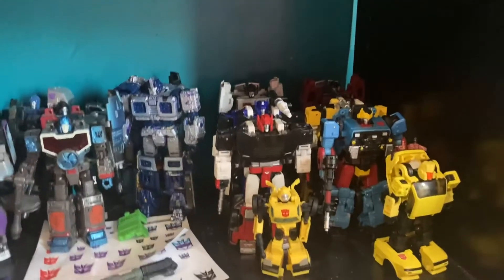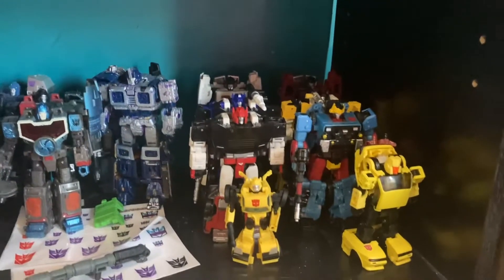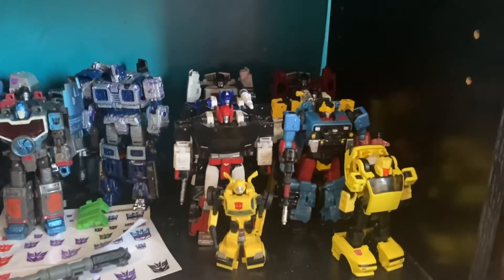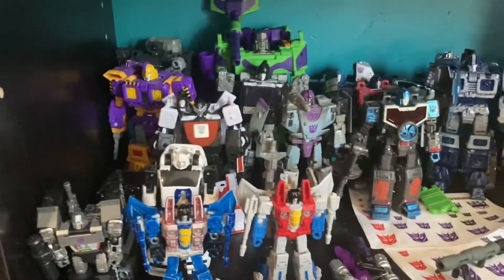I got a custom G2 Sideswipe because that thing's also hard to get now. If you want to see him in better detail, check my Instagram. This is really just my extras.